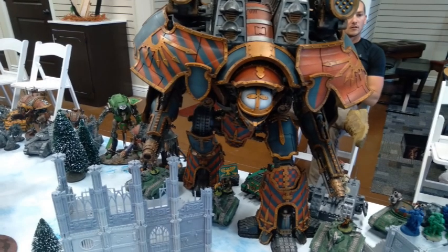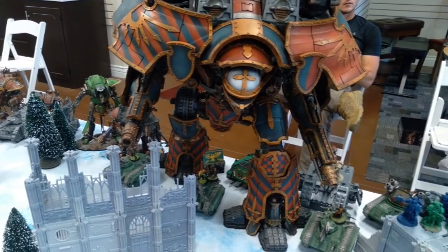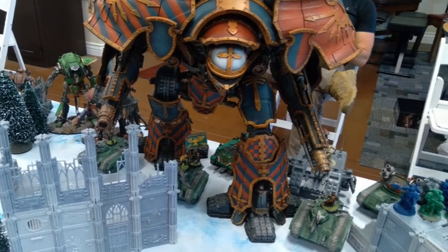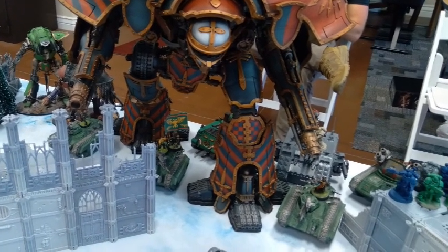Hey guys, welcome back. My name is Scott and it's that time again — we've got another awesome community spotlight covering the November paint challenge that we extended over on the community Discord. A lot of cool paint jobs this time around, so let's go ahead and dive into this spotlight.